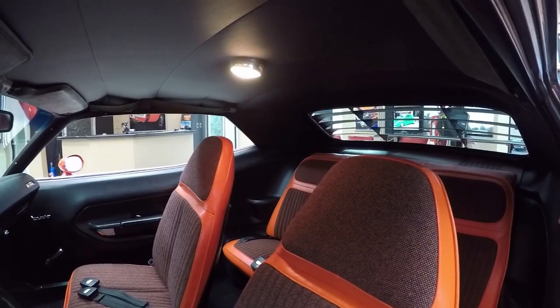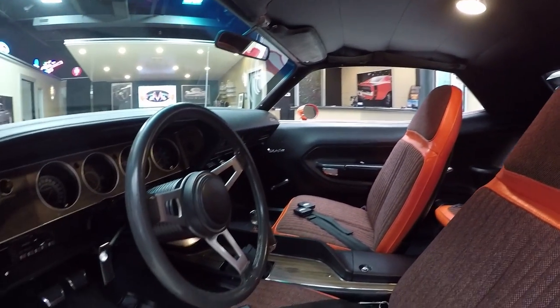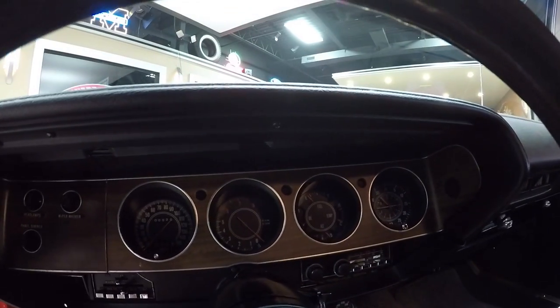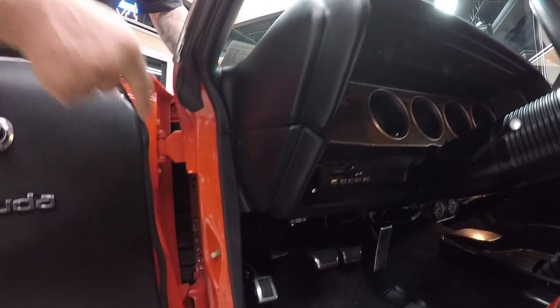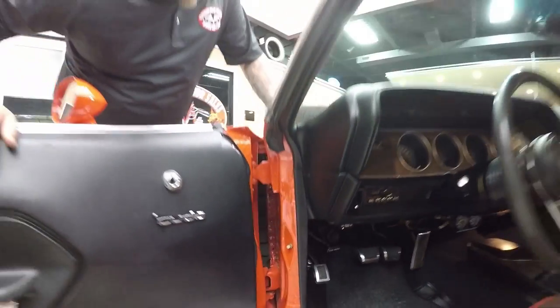Headliner looks great. Even the dome light's working. Dash pad itself is in great shape. The gauges and everything look beautiful. And check out even the door jams on this car — anybody who spends that much time finishing out a door jam, you know they did a beautiful job on the rest of the car.